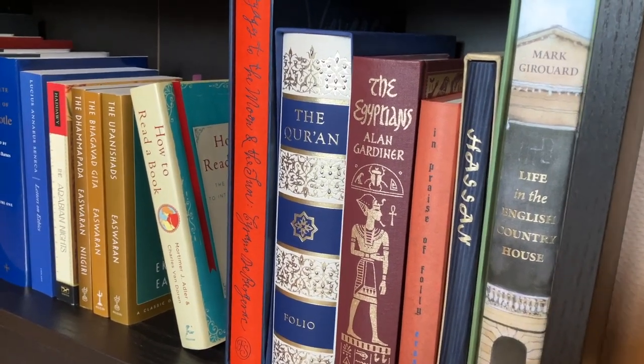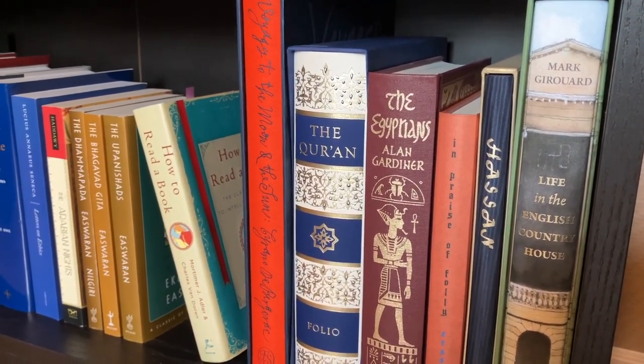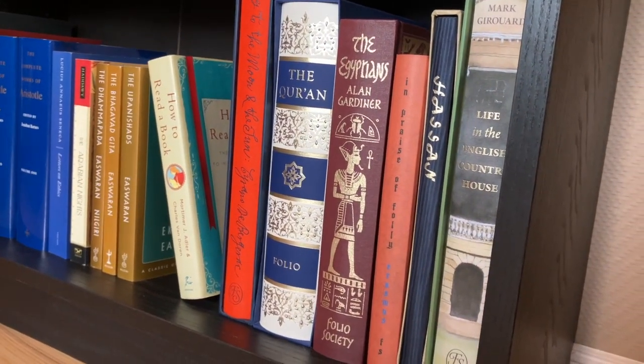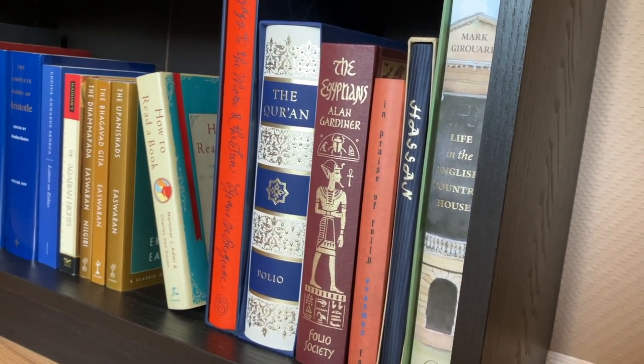And down here, the last of my main shelves, we have some Folio Society books that I will definitely sell: The Voyages to the Moon and the Sun, the Koran, The Egyptians by Alan Gardiner, In Praise of Folly by Erasmus, Hassan, and Life in the English Country House.